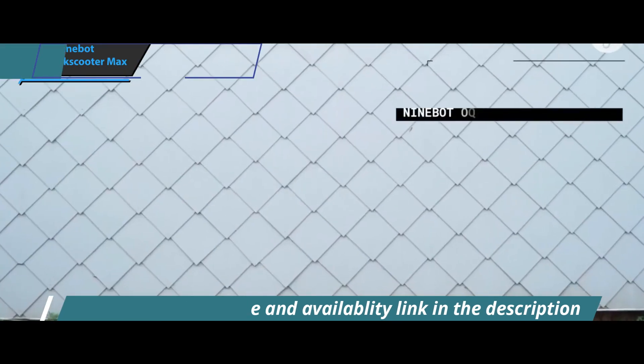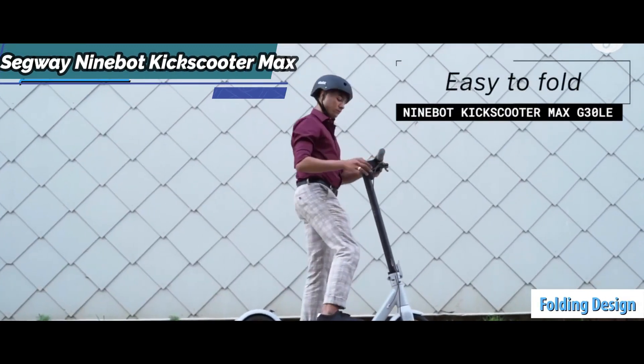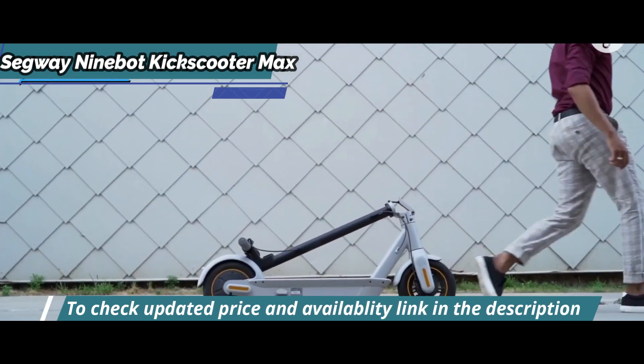Another feature of this model is its portable folding design. The Segway 9Bot Max has a total weight of 50 pounds. The built-in charger and one-step folding system make storing this scooter quick and easy.